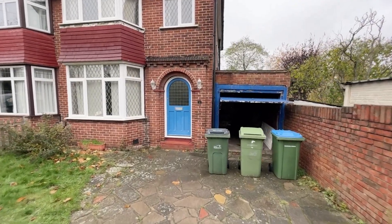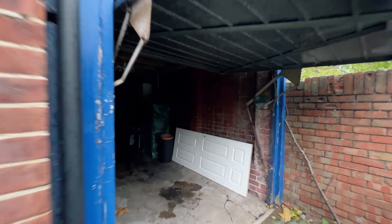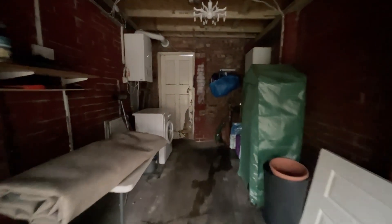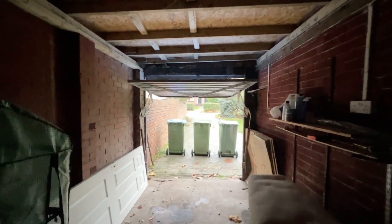Before we go inside I thought I'd give you a quick look at the garage which is just here. So up and over door, plenty of space in here for storage. There are a few bits in here already and of course you have your wall-mounted boiler located out here as well. And you have a door there to the garden. So all in all a good sized storage area.